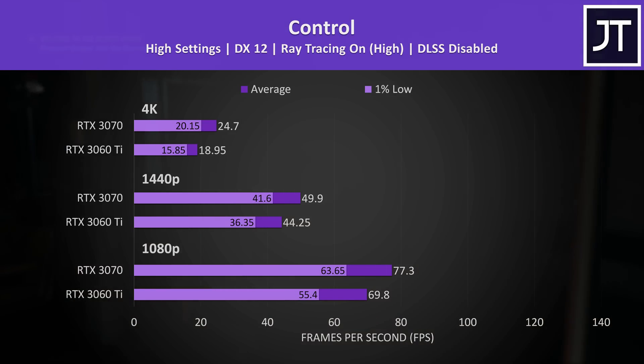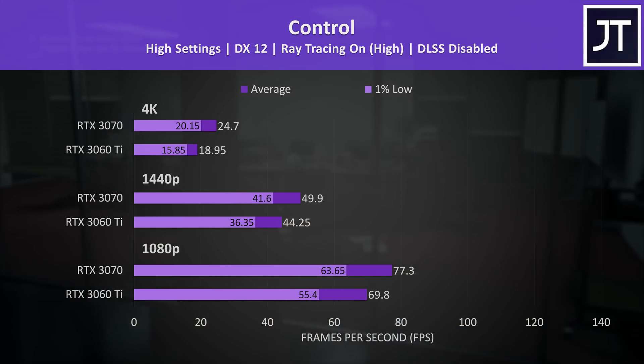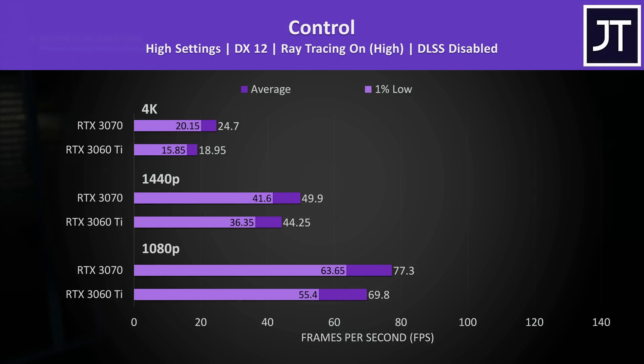This game does of course have DLSS which will further boost performance on both graphics cards — I just wanted to see raw ray tracing only results.